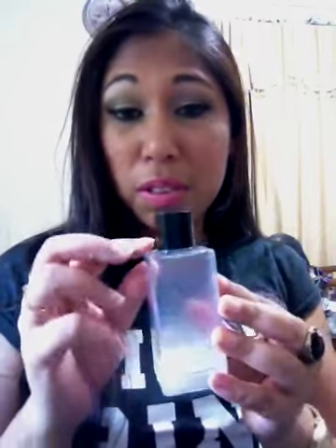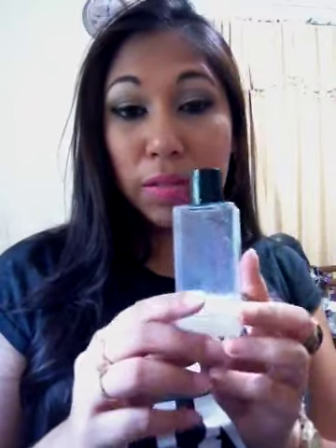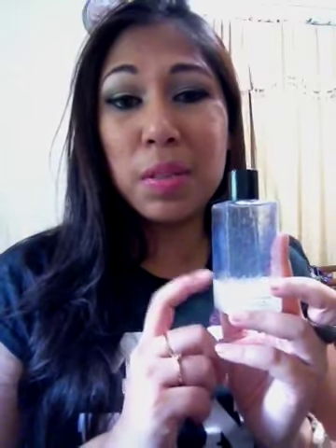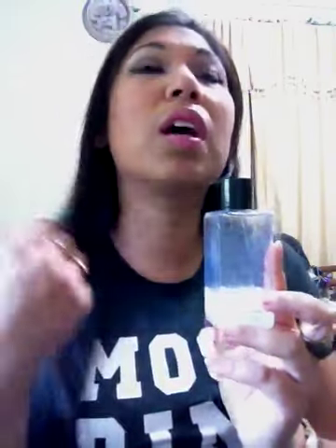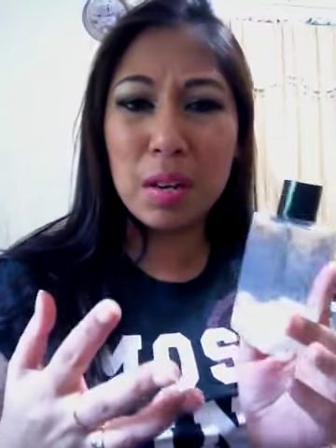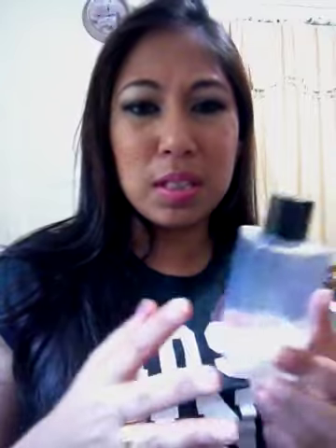It comes full to the brim — it's four fluid ounces in total. It used to retail for $10. You can get these off of eBay and from sellers who sell like closeout makeup products.